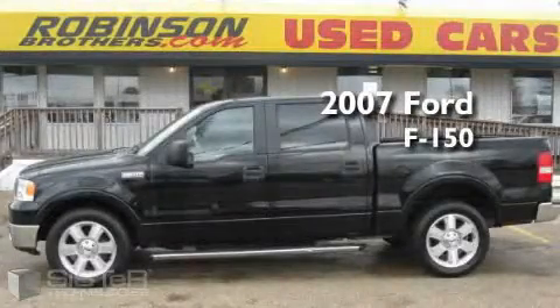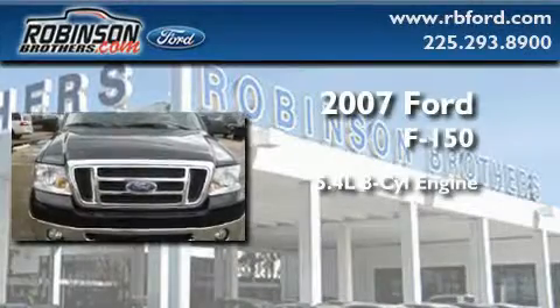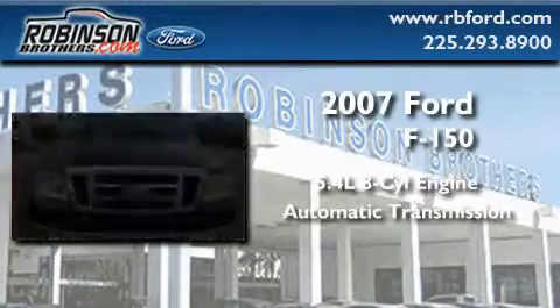This is a 2007 Ford F-150. It features a 5.4-liter eight-cylinder engine and an automatic transmission.